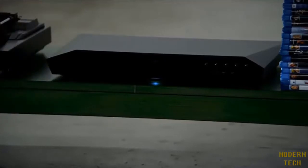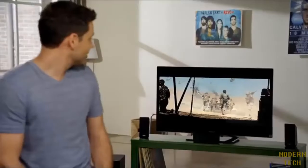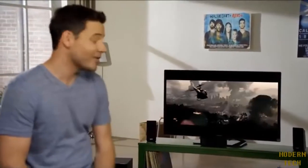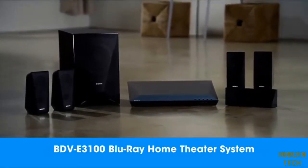Syncing devices has never been easier. Once your Bluetooth device is synced with the E3100, you can begin streaming music without ever having to touch the Blu-ray player again. Just select the music you want to play on your device, and the E3100 will wake up from standby and start playing your music without anything else being turned on. So experience fantastic picture quality and rich, vibrant sound with the new BDV E3100 Home Theater System.